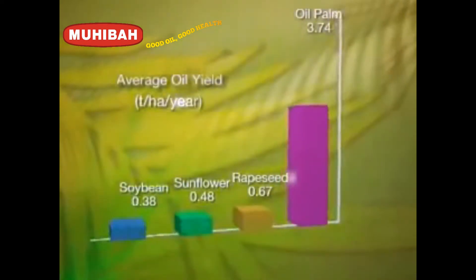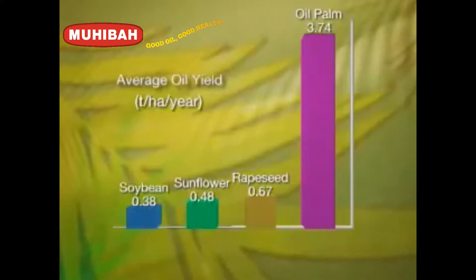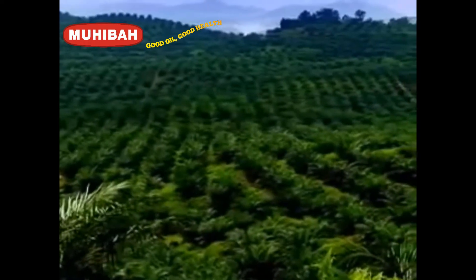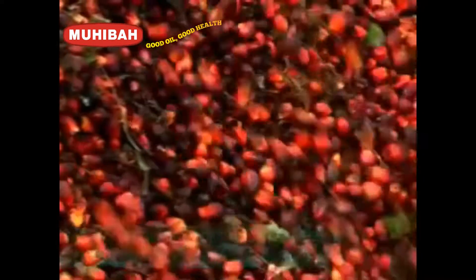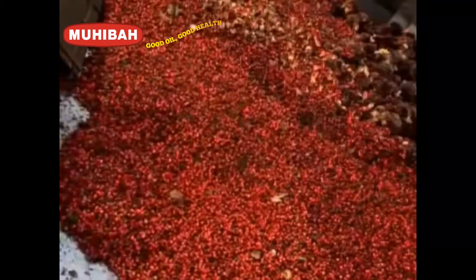One of the most amazing things about oil palm is its yield. It yields, on average, ten times more than other oil seeds like soybean, sunflower and rapeseed. This means that our plantations produce more oil while utilizing less land compared to other oil seeds. Furthermore, an oil palm tree has a longer economic and productive lifespan of up to 25 years. With its long lifespan and big yield, oil palm is truly beneficial economically and environmentally.